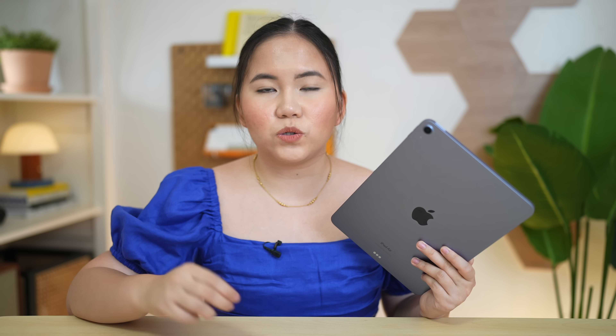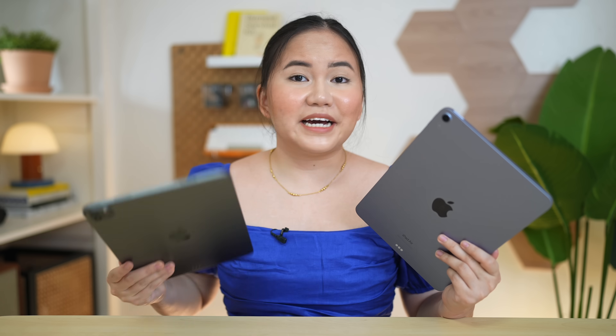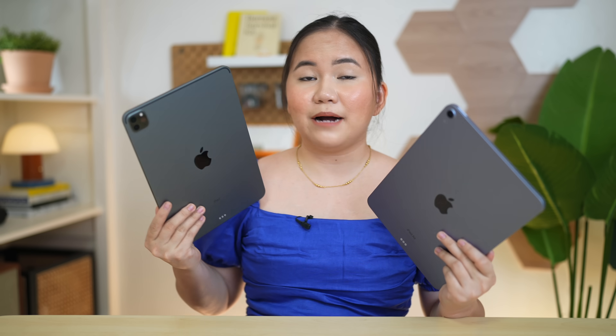Hardware-wise, three things changed with the new iPad Air. First, the RAM has doubled — from the previous 4GB, we're now getting 8GB of RAM. Second, we now have a 12-megapixel ultra-wide front camera, which means we can use Center Stage. And of course, they bumped up the chipset to the new M1 chip — the same one seen in the iPad Pro — which is really why Apple tablets sell so well, since it's the same chip used in their laptops.